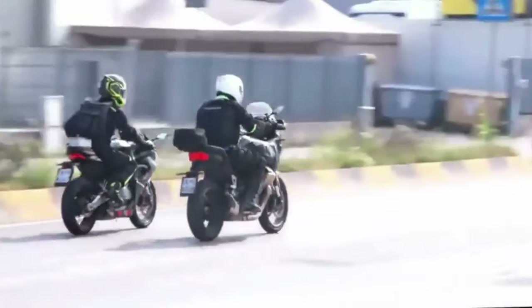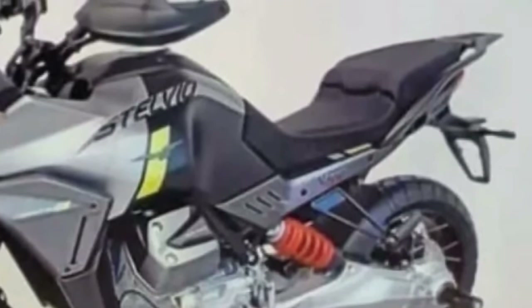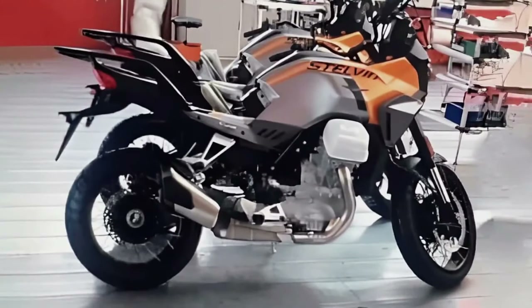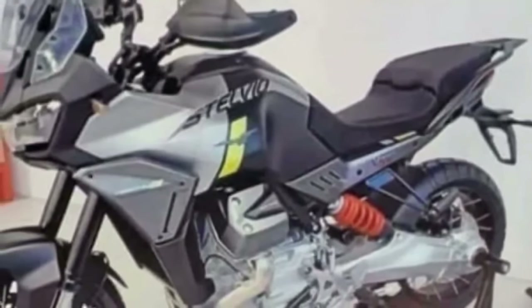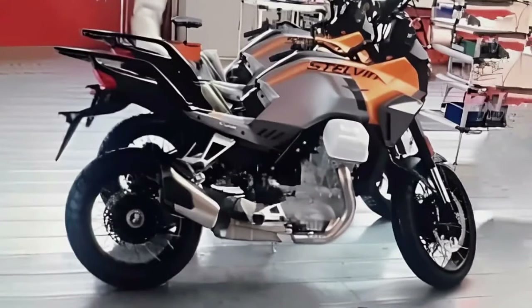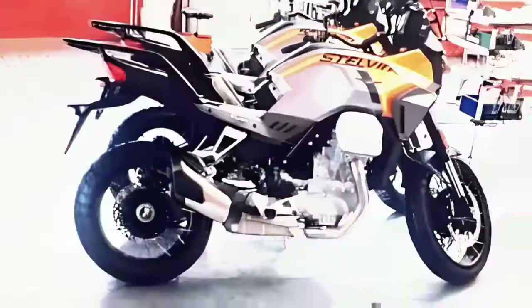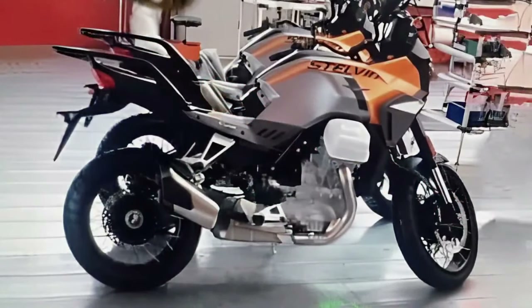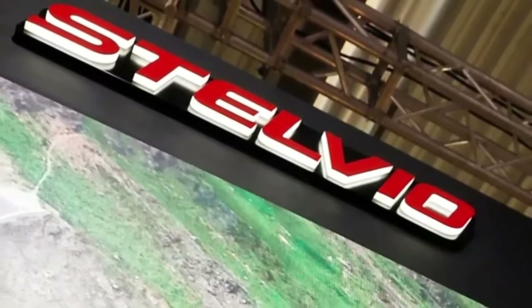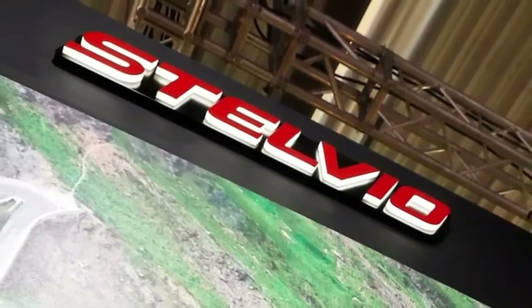Meanwhile, the overall ruggedness has increased, thanks to a tall transparent windscreen, spoke wheels, and handguards — all missing on the existing ADV. Rounding off the design is a set of new color options. The leaked images reveal two: the first wraps the motorcycle in a striking orange-gray livery, while the second comprises a matte black and gray finish with neon green graphics. That's quite bold by Guzzi standards. Another noteworthy change is the ergonomics — the Stelvio's new seat is clearly slimmer and more aggressively shaped, while the handlebar appears wider and taller than the Mandelo's.